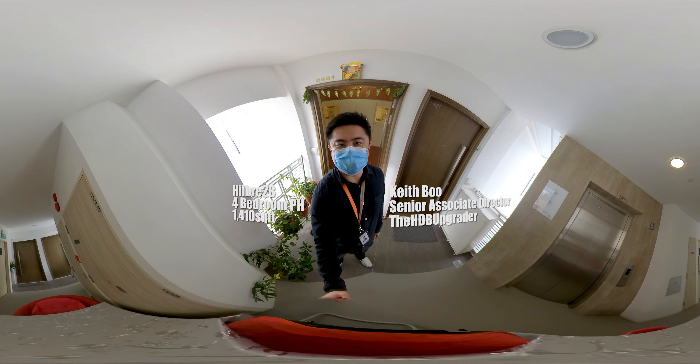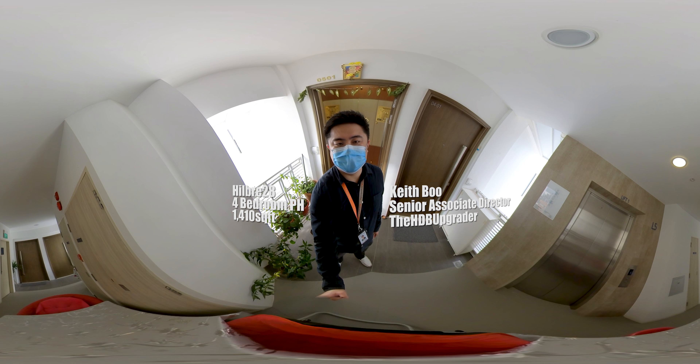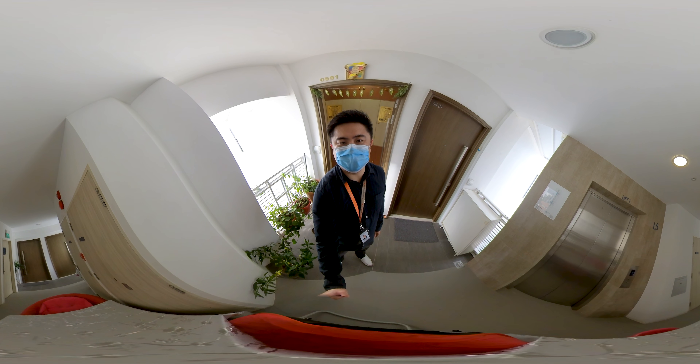Hi, this is Keith from the HDB Upgrader. Today we are at Hubri 28, a freehold development in the Colvin area. Today we will be viewing a stunning 4-bedroom penthouse unit in this development.